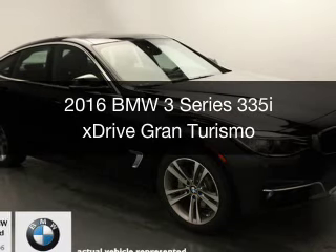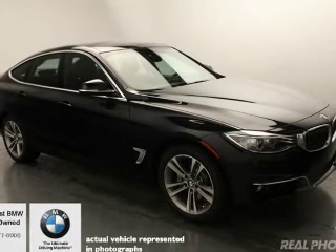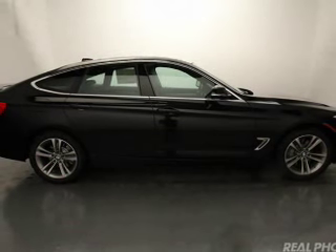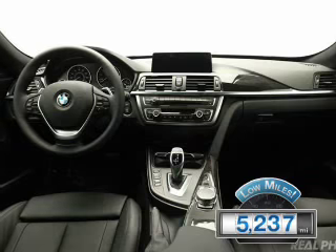This is a used 2016 BMW 3 Series, the ultimate driving machine. It's powered by all-wheel drive, a 3-liter, 6-cylinder engine, and an automatic transmission. With fewer than 6,000 miles, this vehicle is like new.